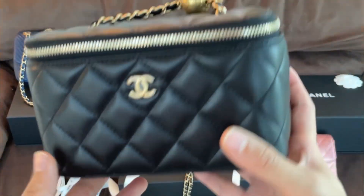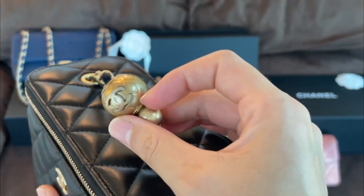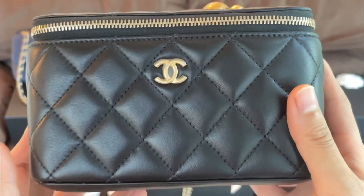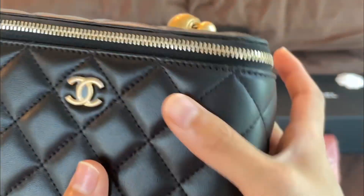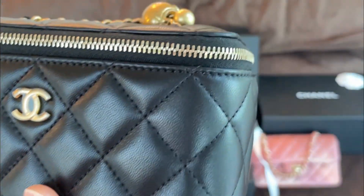The second bag I want to show you is a new addition to my collection. It is the vanity case in the pearl crush edition from 21B. This lambskin is also very soft and very plump, just like my pink one.